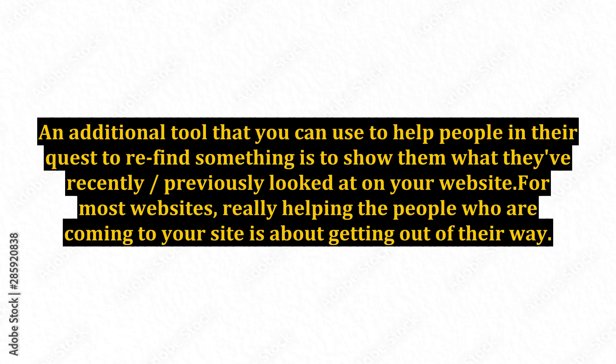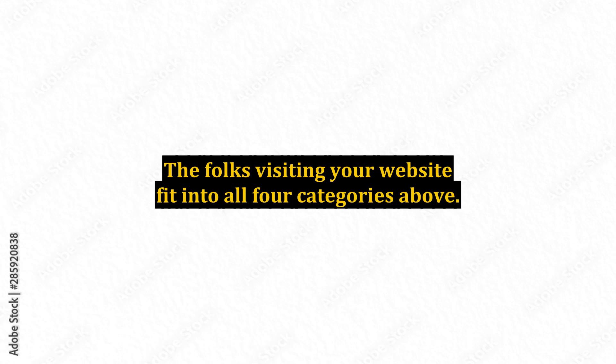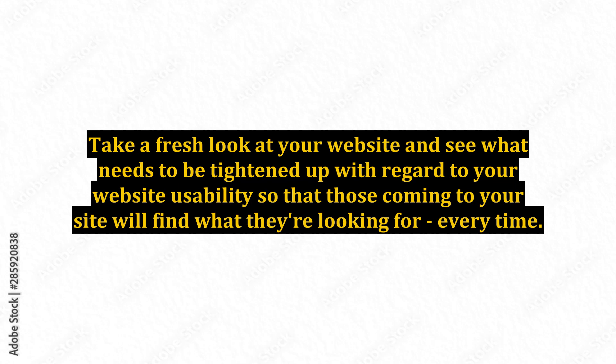For most websites, really helping the people who are coming to your site is about getting out of their way. It is about making it easy for them to accomplish what they set out to accomplish. The folks visiting your website fit into all four categories above. When they come, will they find what they are looking for? They will if your website was designed according to strong website usability principles. Take a fresh look at your website and see what needs to be tightened up with regard to your website usability, so that those coming to your site will find what they're looking for every time.